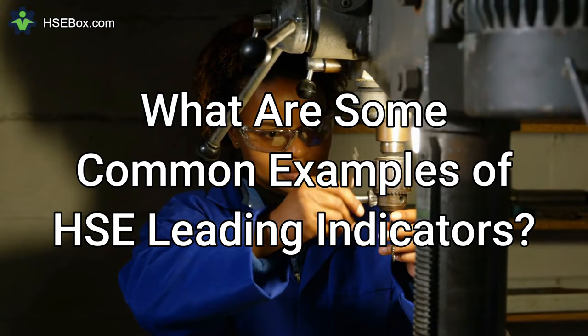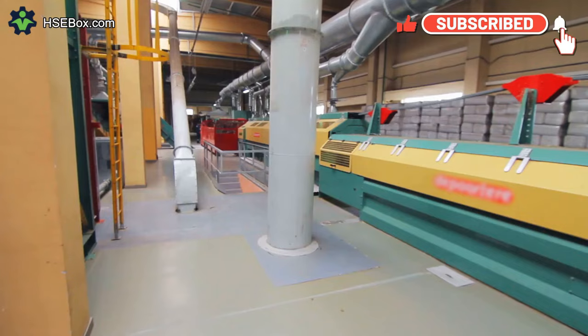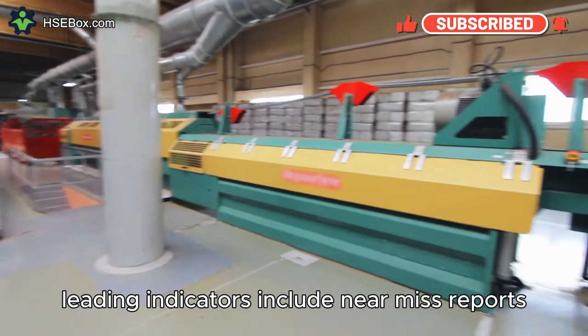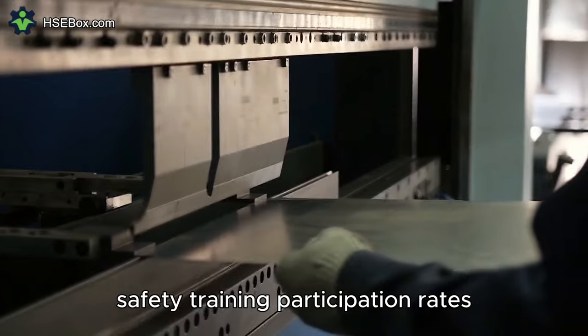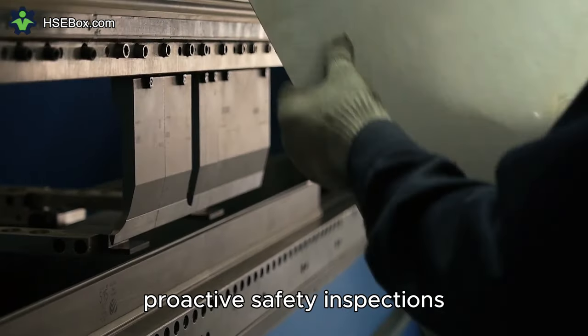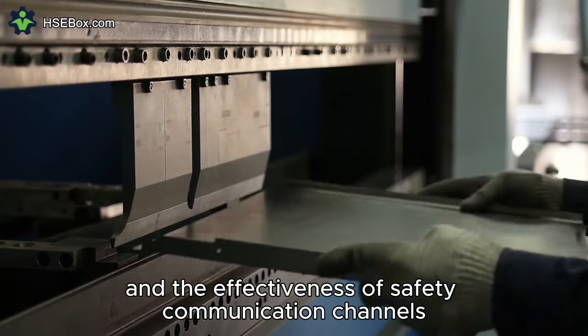Question number four: What are some common examples of HSE leading indicators? Common examples include near-miss reports, safety training participation rates, proactive safety inspections, employee engagement and safety initiatives, and the effectiveness of safety communication channels.